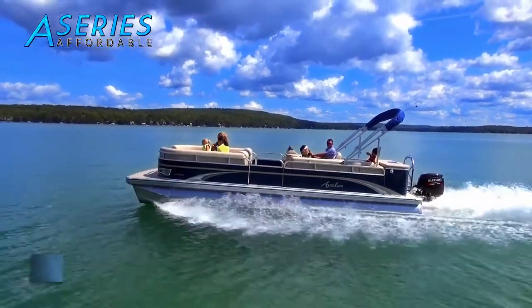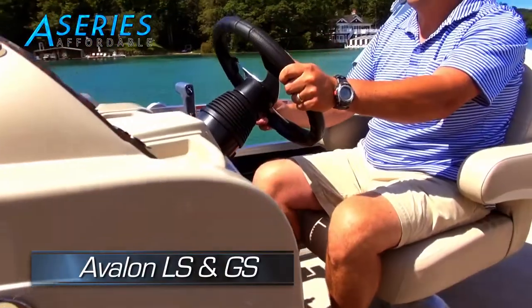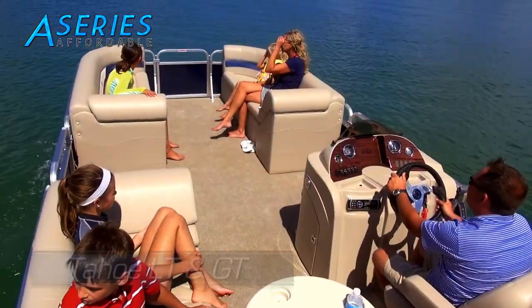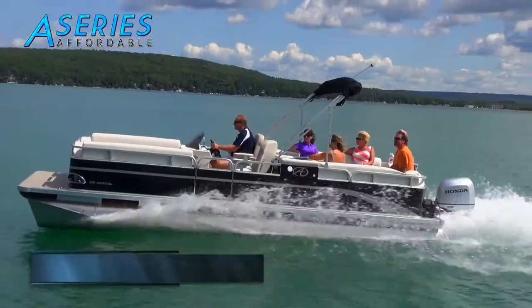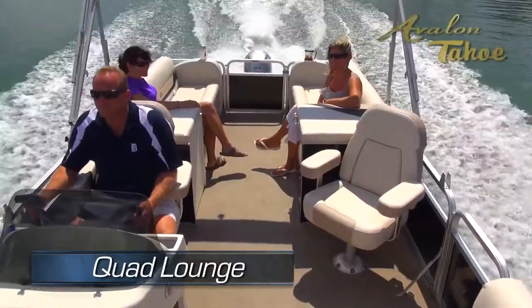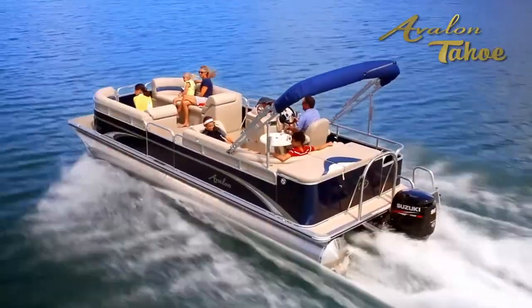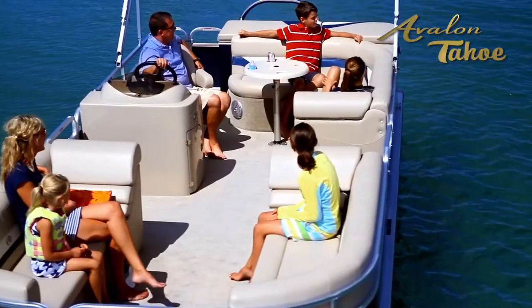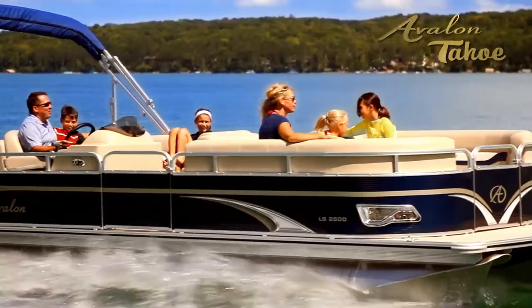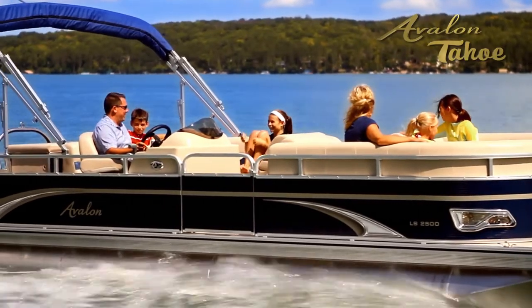The Avalon LS and GS and the Tahoe LT and GT have taken the most popular elements of our premier boats and combined them into a simply amazing value. Also available in a Quad Lounge, outstanding features include large 25-inch pontoons, matrix 60 vinyl, and a 10-foot Bimini top. This state-of-the-art pontoon is the clear choice for those who want the best pontoon boat at the best price.